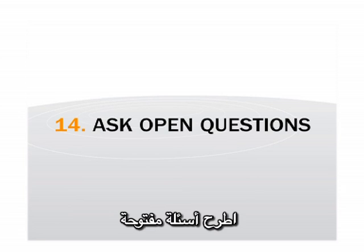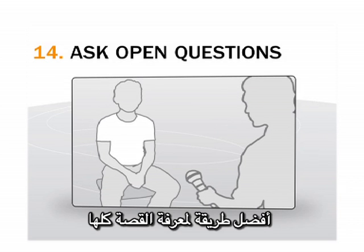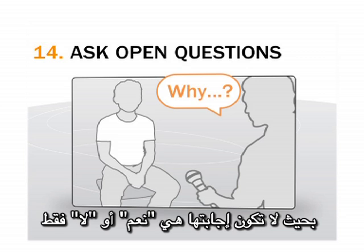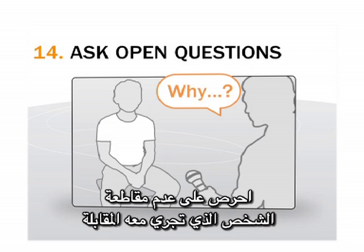Ask open questions. A good way to get the full story is to ask questions that begin with why, or how, or just tell me — questions that can't just be answered yes or no. And make sure you don't talk over your interviewee.